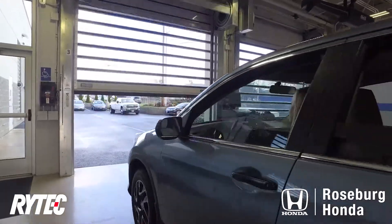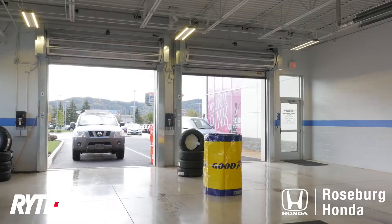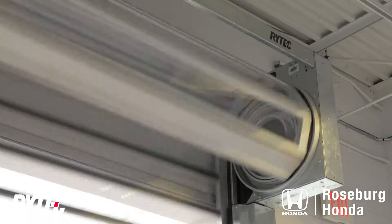Here in the Northwest we have inclement weather, and we use our covered driveway for customers leaving as well as arriving. They're constantly going up and down and our customers are constantly impressed with them. We love our Ritek doors.